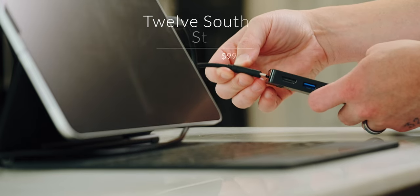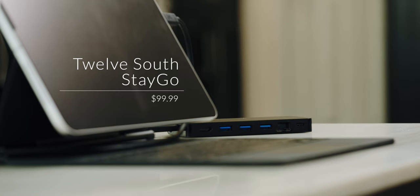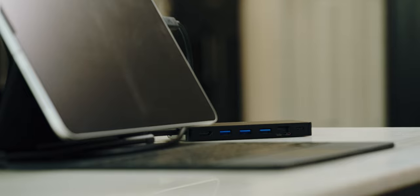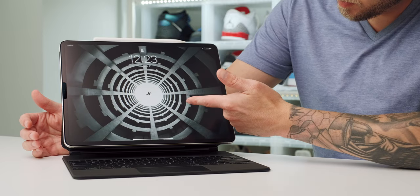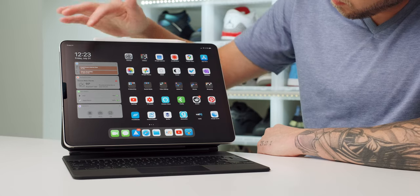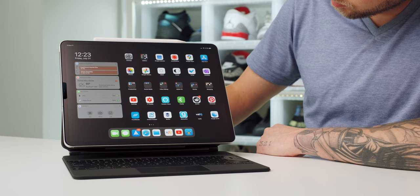The dock I'm using is from 12South — I've talked about it in nearly every video, but I'll link it in the description. Now let's dive into the apps. Here is the wallpaper I'm rocking on my lock screen — I'll try to link it in the description. For my home screen, I'm using just a solid black wallpaper, nothing fancy, but it still looks really clean.